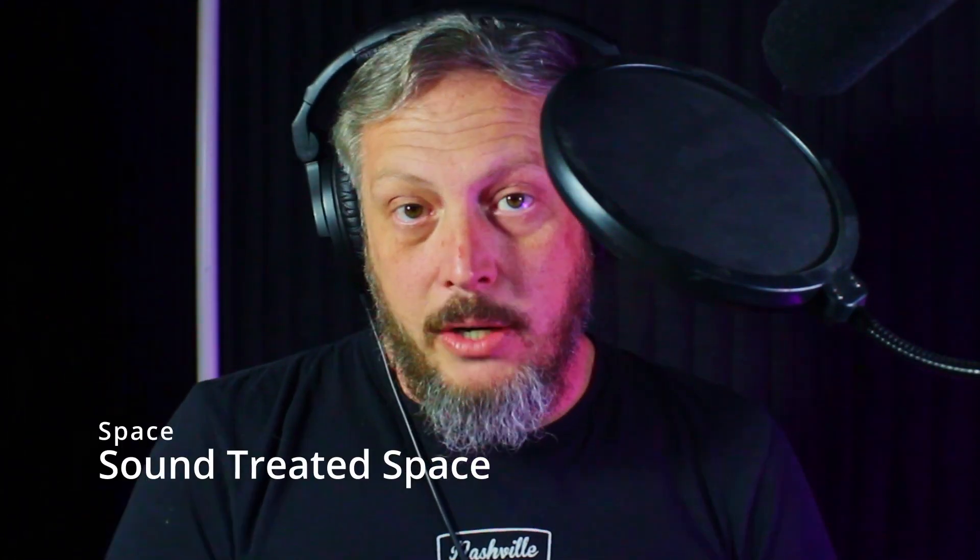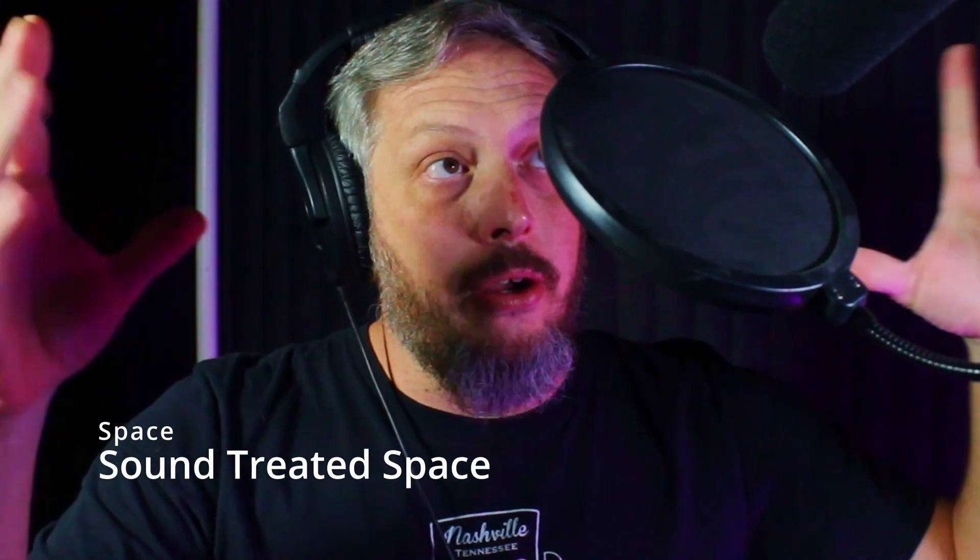Let's start off with the basics. You need a space to record in, a microphone to capture the sound, a computer to record on, and a DAW or digital audio workstation. For space, you need a sound-treated area that's not going to have a lot of reverb or echo bouncing into your mic. A closet is a great starting point — hang up comforters, blankets, moving blankets, or acoustic blankets to help reduce reverb and deaden the room.